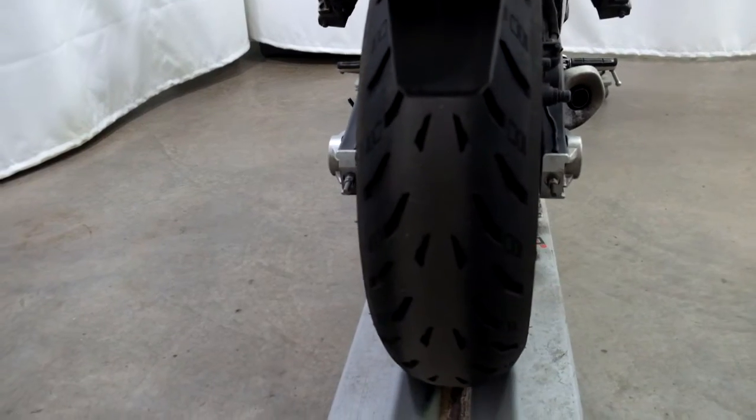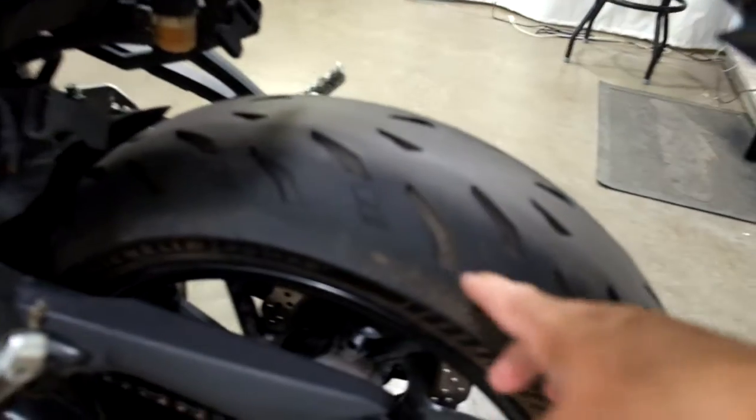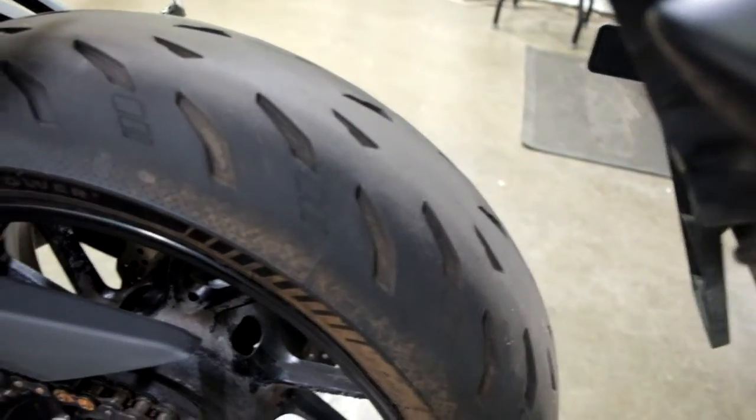The rear tire shows some pretty good tread but does show a little bit of drying out. You can see a little bit of it here inside the treads, but it's not horrible. I've seen a lot worse.